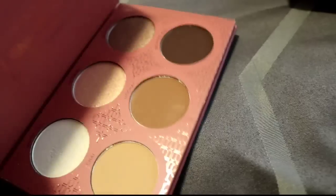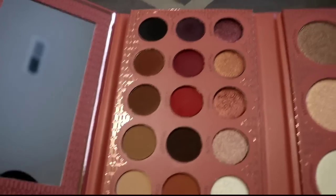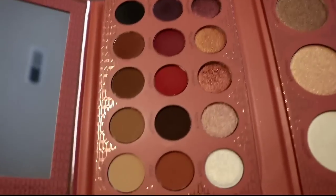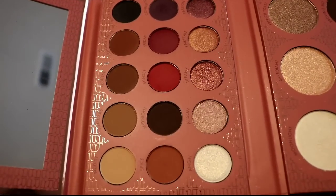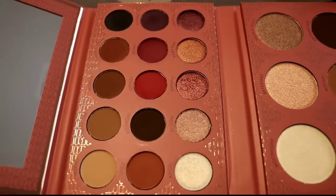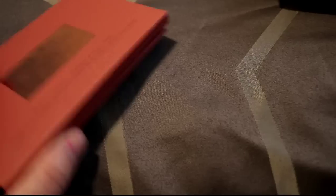Then we have the BH Cosmetics It's My Ray Ray palette. This is super cute — I bought it because of Makeup Struggles. It has a face palette with contours and highlights, and on the other side an eyeshadow palette. The top rows are basic neutrals but the middle row has reds and purples. I thought it'd be a good work palette. I've been testing it out and I really like it, so I'm keeping it.